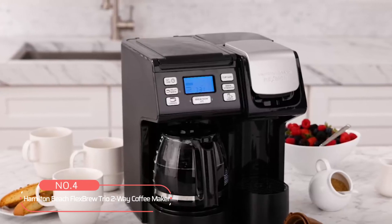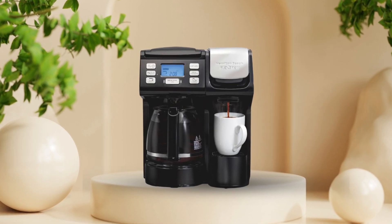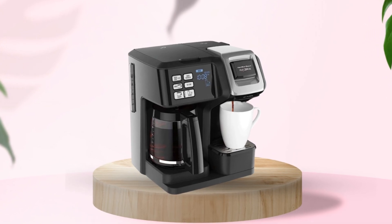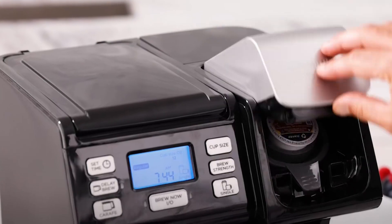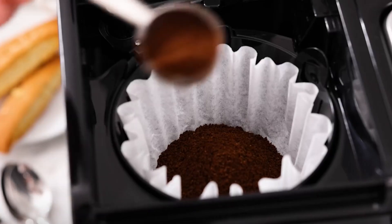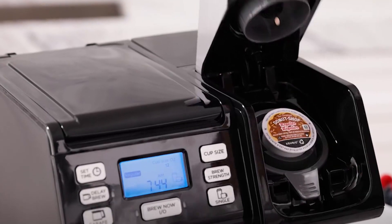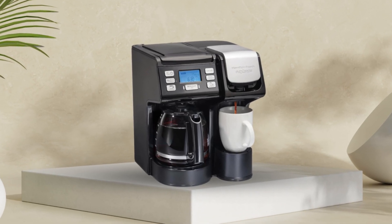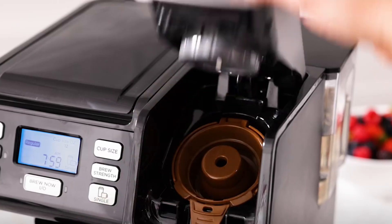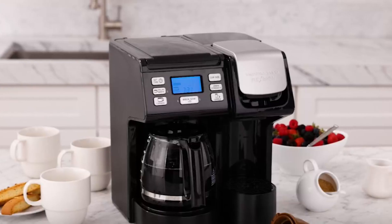At number 4 is the Hamilton Beach Flex Brew Trio 2-Way Coffee Maker. This 2-Way Coffee Maker offers three convenient brewing options to cater to your preferences. With this coffee maker, you have three ways to brew your perfect cup — whether you prefer the ease of a single pod, the richness of coffee grounds, or the simplicity of a larger pot. It also comes with a paper filter for a clean brewing process. Speed matters, especially in the morning rush. This coffee maker ensures you get your caffeine fix quickly, brewing a single cup in just 90 seconds. No more waiting around when every moment counts. And with a sizable water reservoir, you can brew multiple cups without the hassle of frequent refills, saving you precious time.